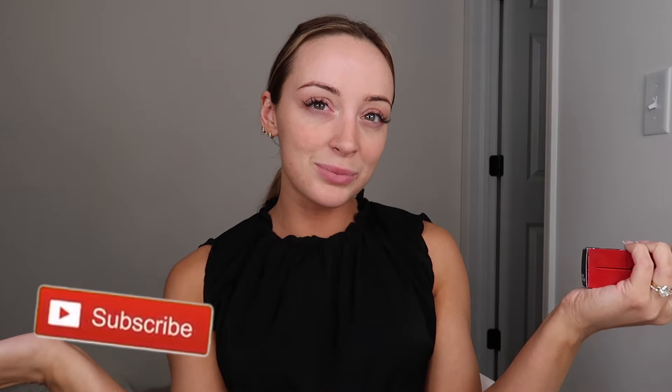Before we get started, please give this a big thumbs up and subscribe to my channel if you haven't already. Thank you so much if you do, but if you want to see me review this foundation, stay tuned for the rest of the video.